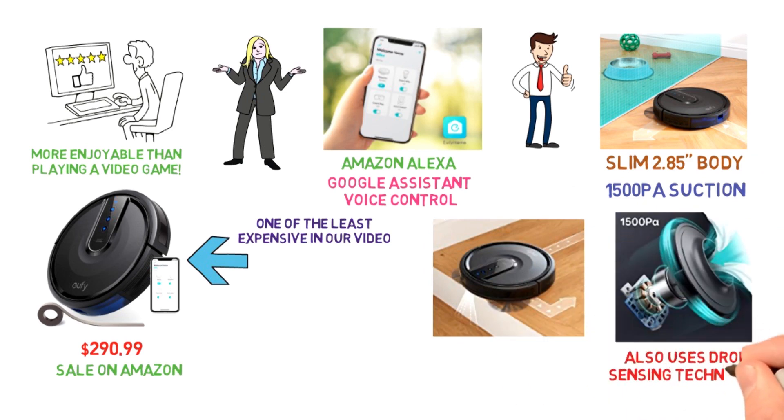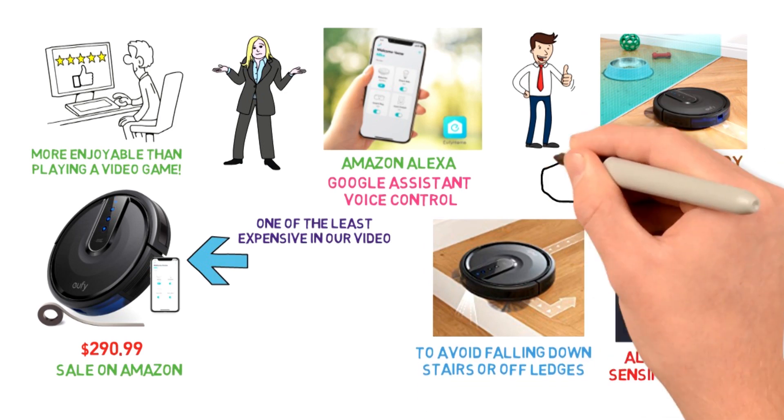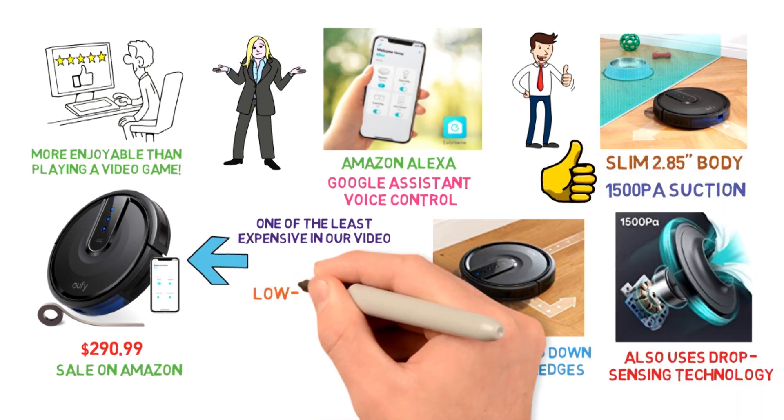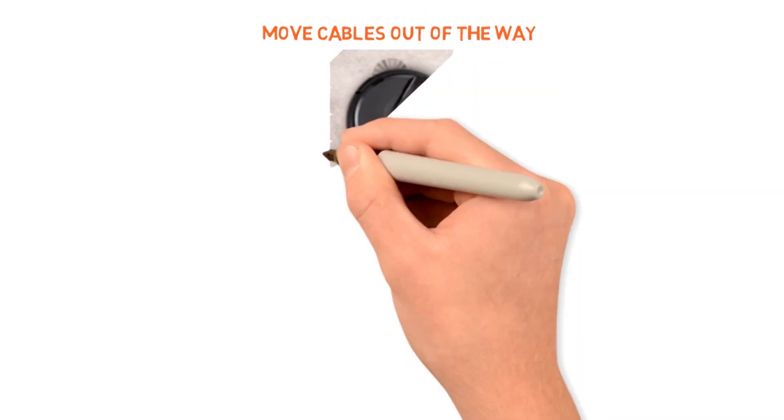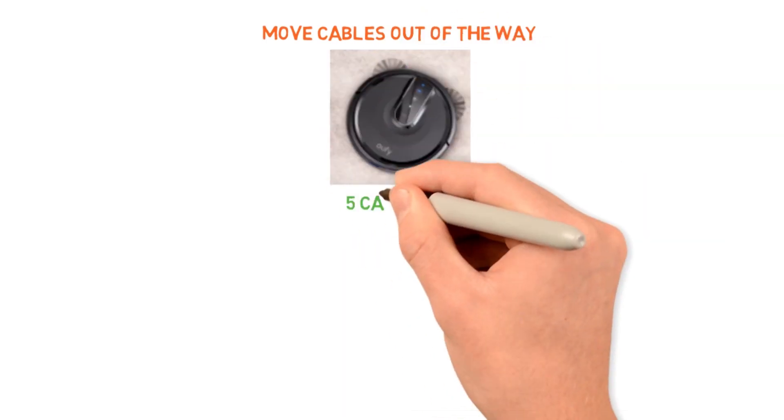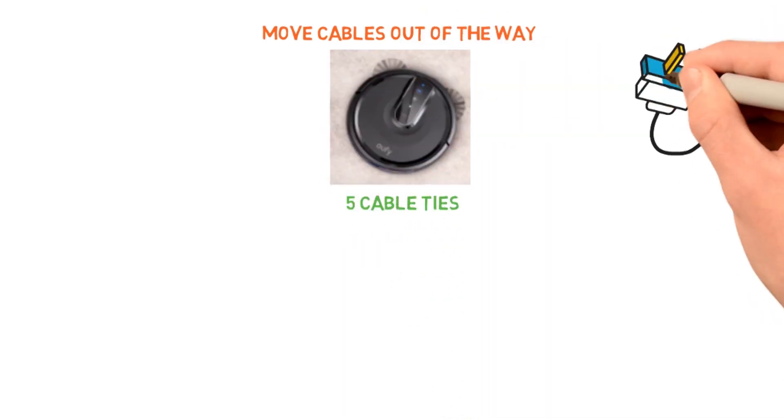This robot vacuum also uses drop-sensing technology to avoid falling down stairs or off ledges, even absent boundary strips. For best results, use on low to medium pile carpets, tile, laminate, and hardwood floors. Additionally, move cables out of the way to avoid entanglement. Eufy even comes with five cable ties to help you better organize wires and power cords.